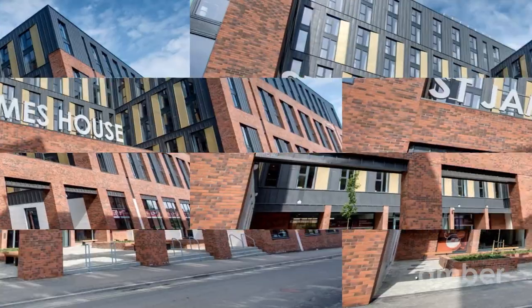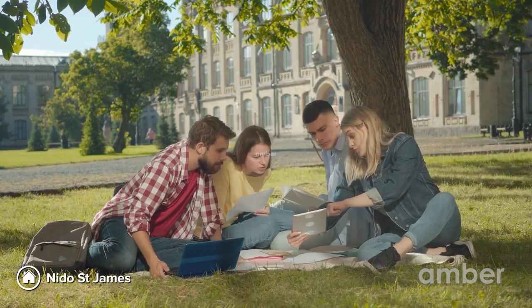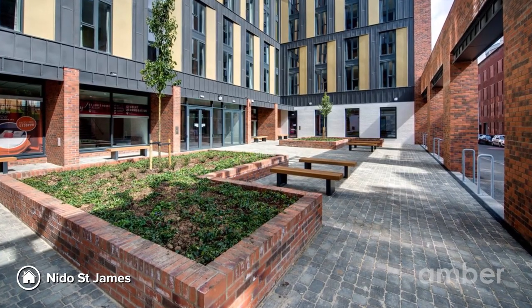Take a stroll around, jump on a fruity trail of unique eateries, and get your much-needed shopping therapy at the shops nearby.